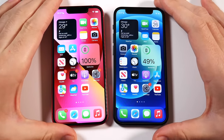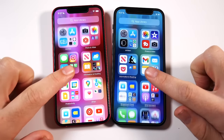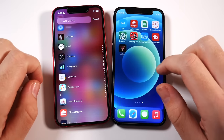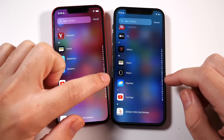Both phones are capable of upgrading to iOS 15.1.1 and going forward for many more software updates — you know how Apple rolls. In terms of software, the answer is no, you shouldn't change for that reason alone. iOS is iOS; it doesn't matter which iPhone you're using, you're getting the same experience across the board.